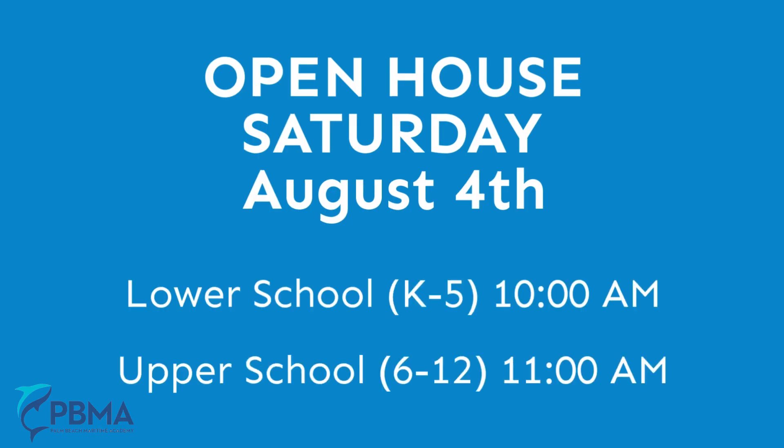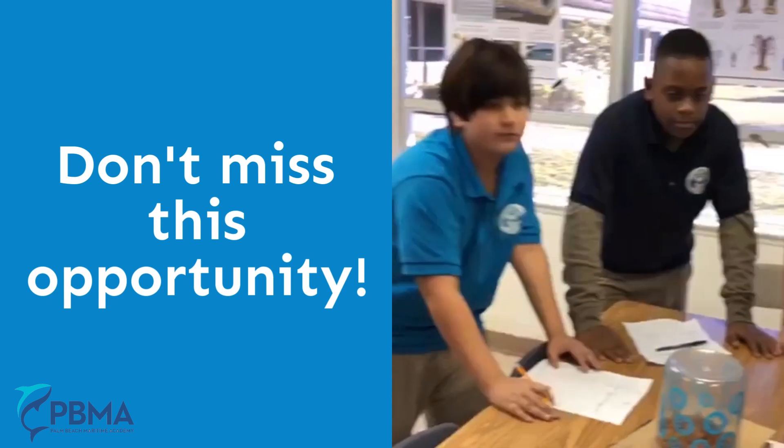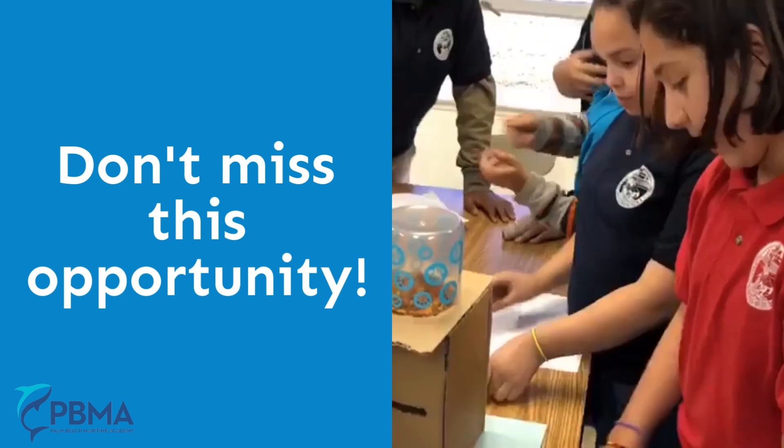We invite you to our next open house Saturday, August 4th, 10 a.m. at our lower school, and 11 a.m. at our upper school. This is an excellent opportunity for you and your child to learn about all of the exciting programs we offer for children from kindergarten through 12th grade.